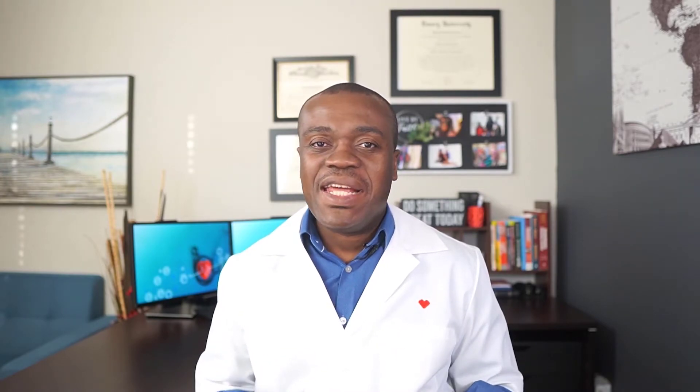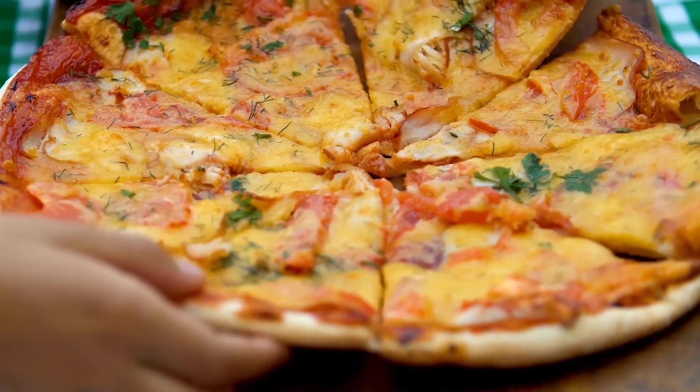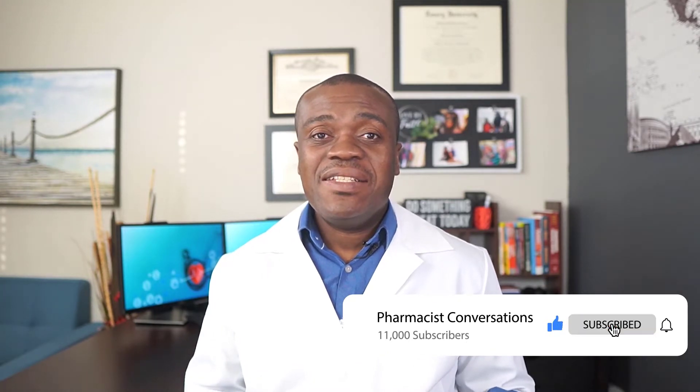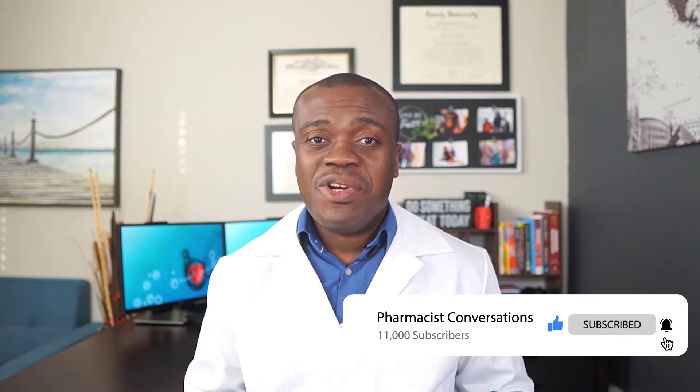They are best suited for one-off times when you have acid reflux. Say maybe you had a heavy meal, you're feeling uncomfortable, you have some indigestion — that is when those are best suited for. These antacids work by neutralizing the acid that is in the stomach, so it doesn't stop or reduce any acid production; it just goes there and neutralizes the acid.